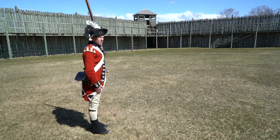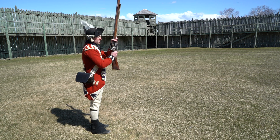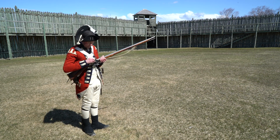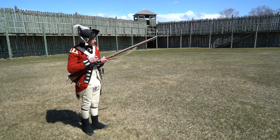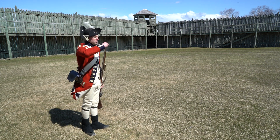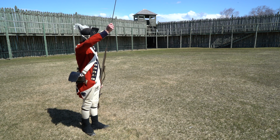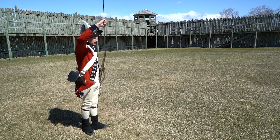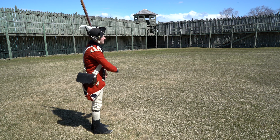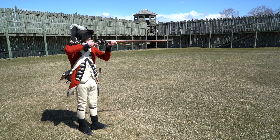Take care. Poise your firelock — one, two. Cock your firelock — one, two. Handle your cartridge — one, two. Shut your pan — one, two. Charge with cartridge. Draw your rammer. Ram down cartridge. Return your rammer. Shoulder your firelock — one, two. Make ready. Set. Fire.